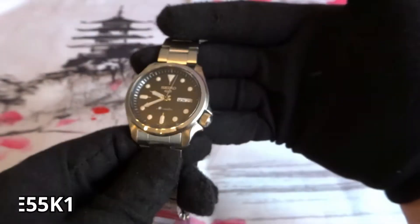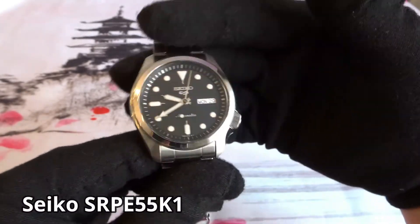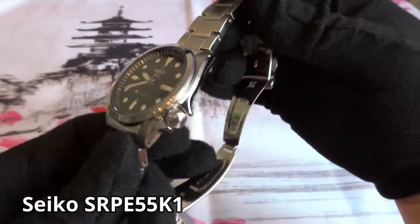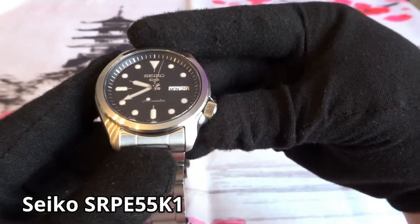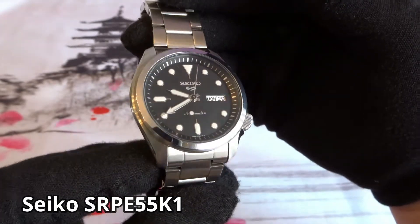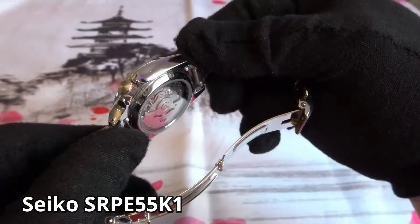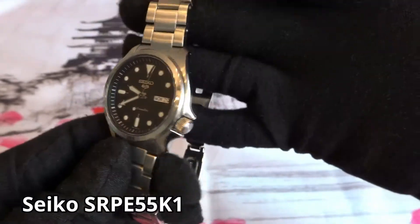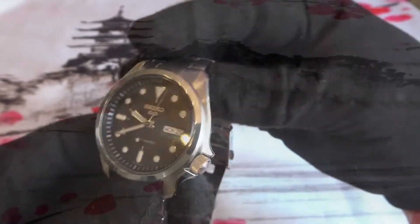Next I have the Seiko 5 model SRPE55K1, commonly known as the Dress KX. I got this one with the black dial and metal bracelet, purchased new online. I got it because I like the smaller 40 millimeter size and the versatility of the watch. I did a recent review video on this watch. I haven't made any changes to it, but I was considering one day swapping out the Hardlex crystal for a flat sapphire crystal. I have no plans on selling it.